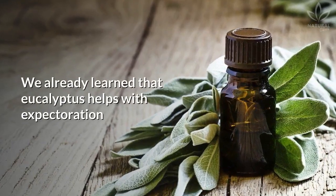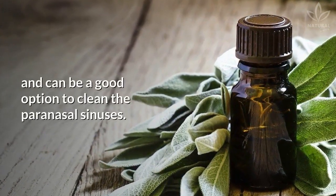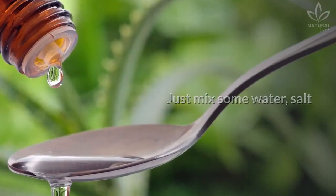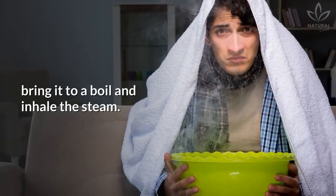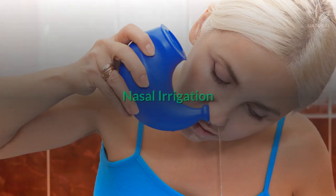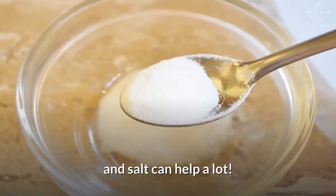Eucalyptus. Eucalyptus helps with expectoration and can be a good option to clean the paranasal sinuses. Just mix some water, salt, and a little bit of eucalyptus in a pan. Bring it to a boil and inhale the steam. Breathing will get much easier.